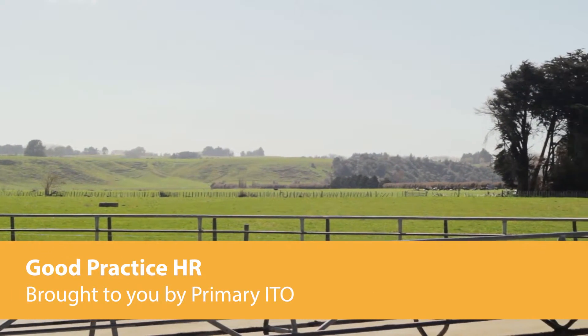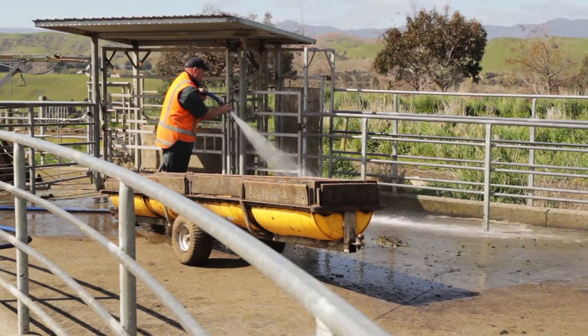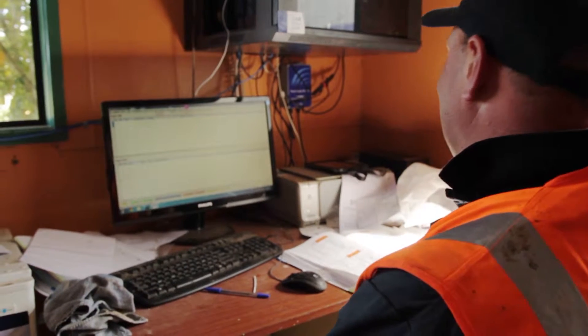Good Practice HR is a quick online tool that provides an opportunity to evaluate and improve people management practice, and an anonymous, easy way for staff to provide feedback.